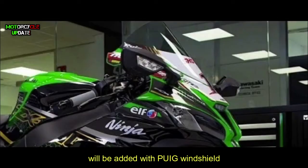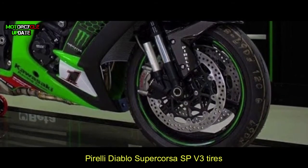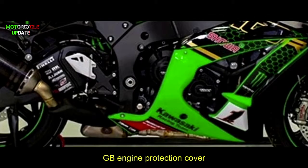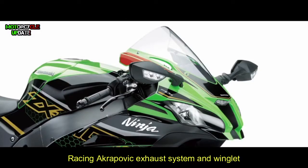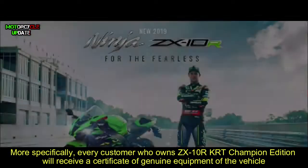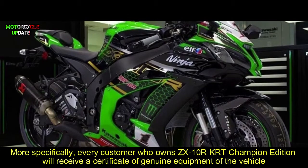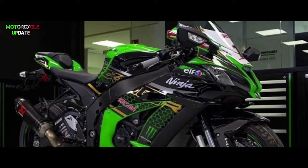In addition to the standard equipment on the ZX-10R, the special edition ZX-10R TRT Champion Edition will be fitted with a Puig windshield, Pirelli Diablo Supercorsa SP V3 tires, GB engine protection cover, Racing Aqua Profit ecosystem, and winglets. More specifically, every customer who owns the ZX-10R TRT Champion Edition will receive a certificate of genuine equipment for the vehicle.